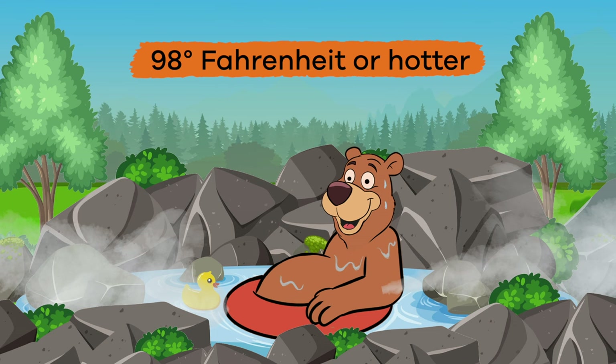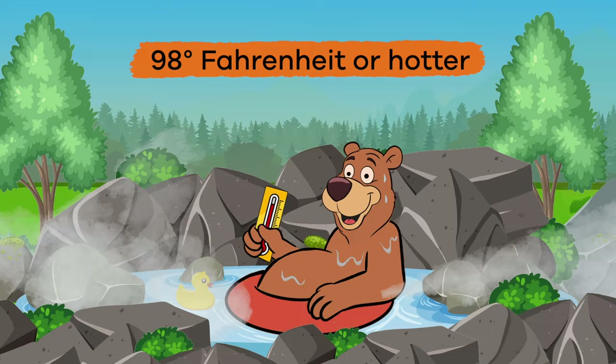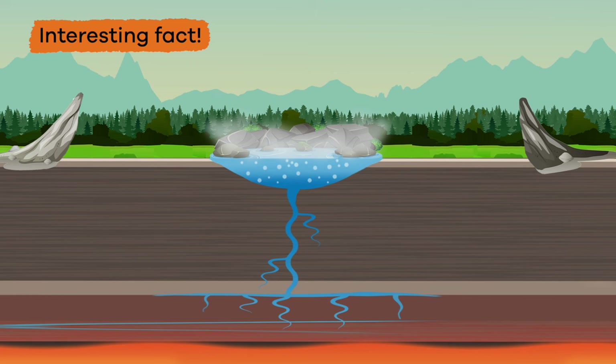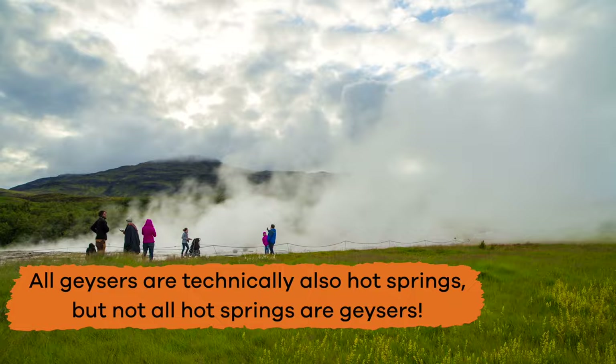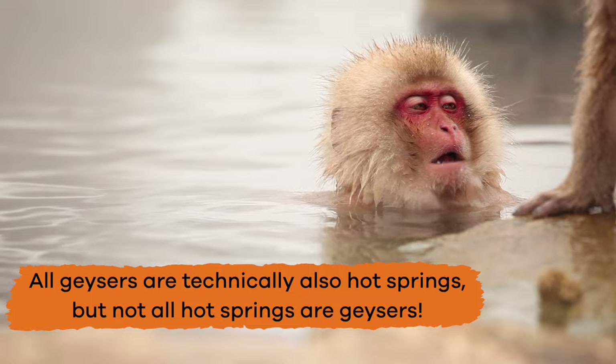The water in a hot spring is usually 98 degrees Fahrenheit or hotter when it comes out of the ground. Here is an interesting fact: some hot springs can turn into geysers. This happens when a hot spring becomes pressurized and erupts. All geysers are technically also hot springs, but not all hot springs are geysers.